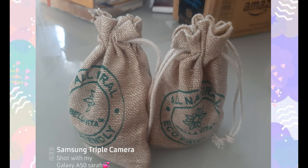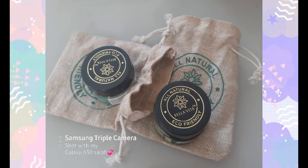If you are interested in this video, you will be interested in a product review. I am using an eye lift cream and a lip scrub.